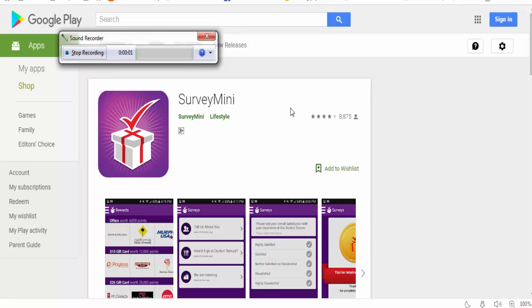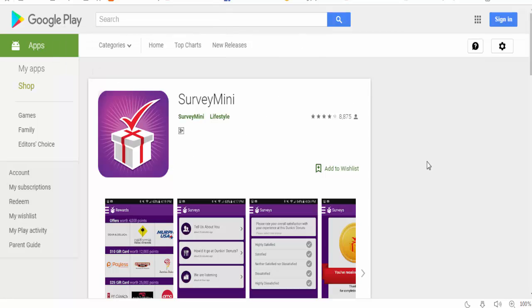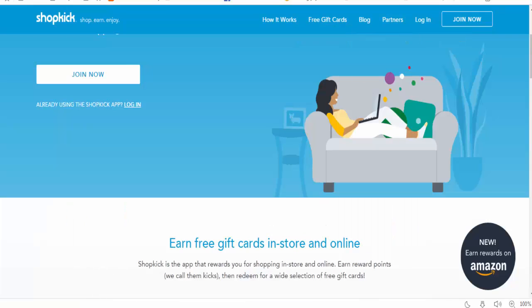Hello guys, welcome to 'How to Make Money Online.' Today I shall show you some useful apps for iPhone users, and some Android users can also get and make money from these apps.